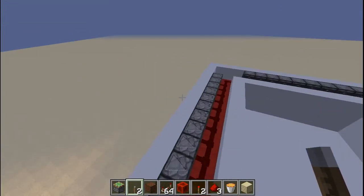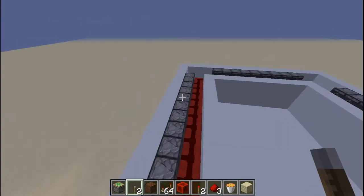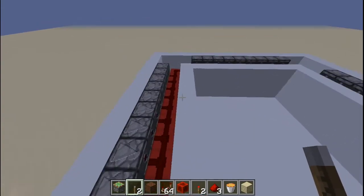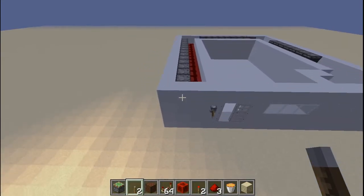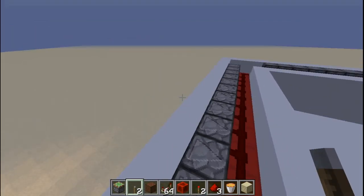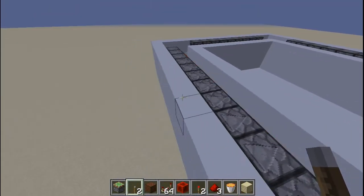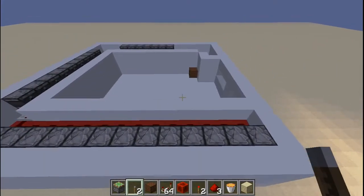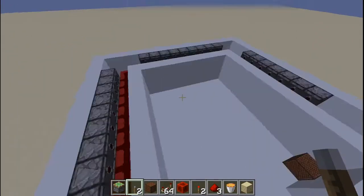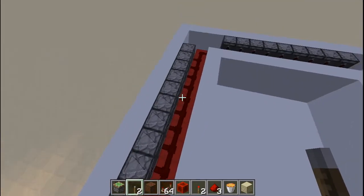A long time ago when I didn't like to use observers, this thing was like five blocks wide. No one would want to use a mechanism like this because it was so massive. Right now, because I use observers, this thing is so small — just two blocks wide. The way it works is quite simple: when someone tries to break the wall, the observer will update and give the signal.